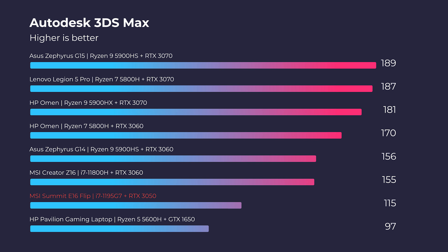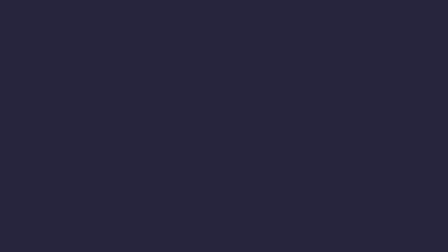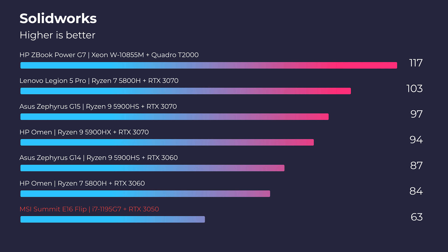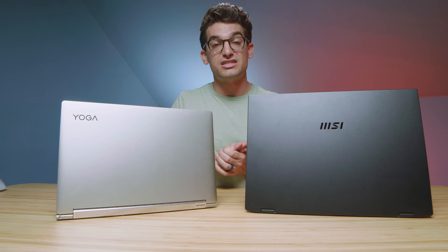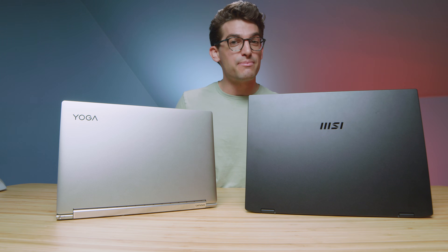Switching over to 3D modeling and architecture, the RTX 3050 definitely makes this laptop capable of 3D modeling. However, I would not say it's my go-to recommendation for 3D modeling. If it's something you may consider doing on occasion, it would be a good pick. But if you had to decide between these two laptops for 3D modeling, it's not even a question — you need the dedicated GPU. Keep in mind, these laptops are about $350 apart in price, so if you have that extra cash and want to future-proof your creative workflow, I would definitely recommend going with the dedicated GPU.